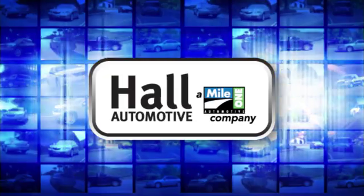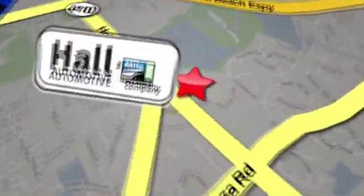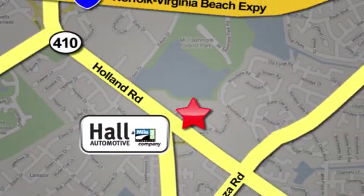Haul Automotive. More cars, great people. Haul Mazda, a Mile One company, is conveniently located at 4372 Holland Road in Virginia Beach.